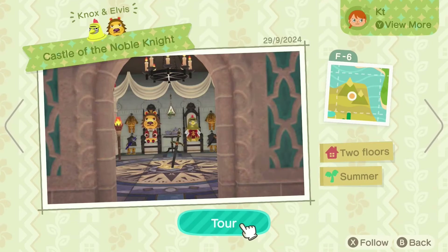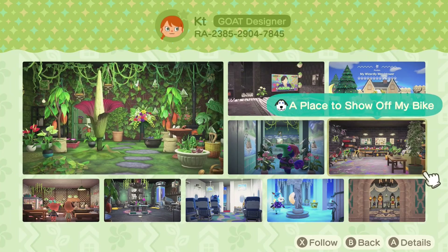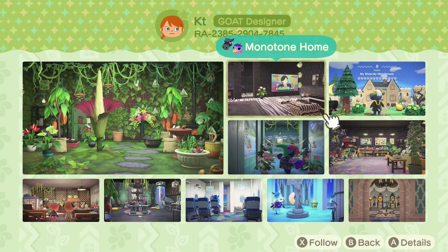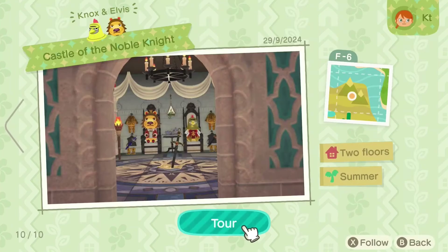Here we have the Castle of the Noble Knight, which has got Knox and Elvis. It looks like it's the same designer as the one with the monotone home, so this is another roommates setting, but I think both of these are crankies, which is really neat. So let's go check this one out.